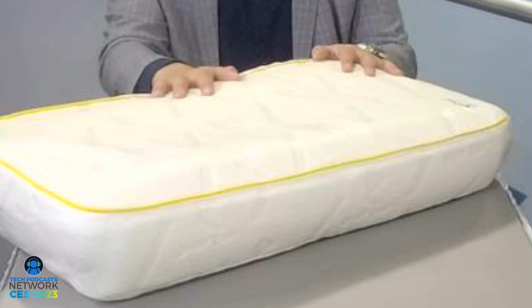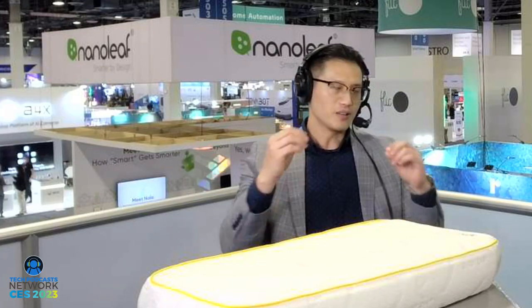The pillow will adjust its height automatically once you are asleep. You are not conscious — you put yourself in a side sleep or back sleep position, and it automatically adjusts to the perfect height. We have air pumps, air chambers, airways, and silencers inside, so the pillow starts pumping air and the height lifts your head up.